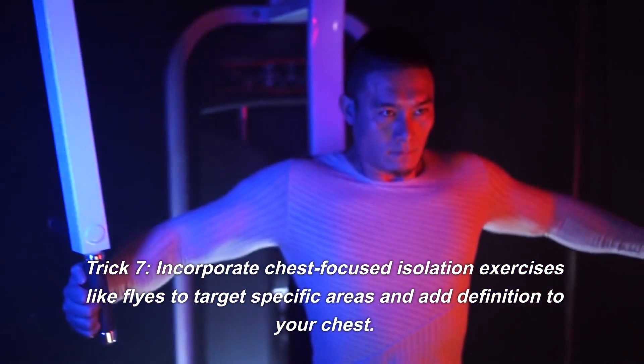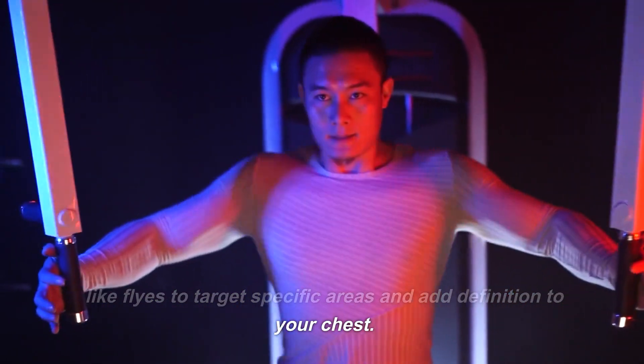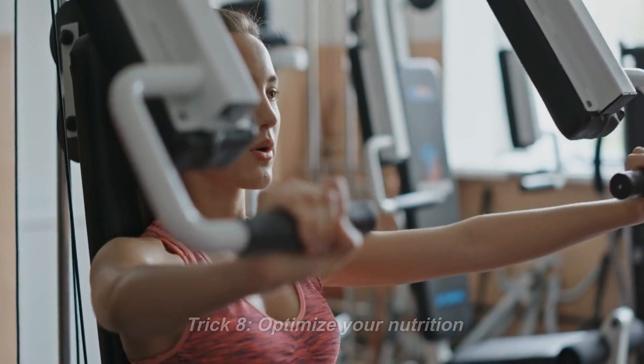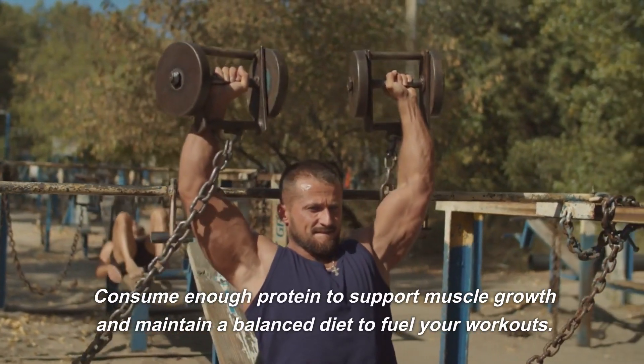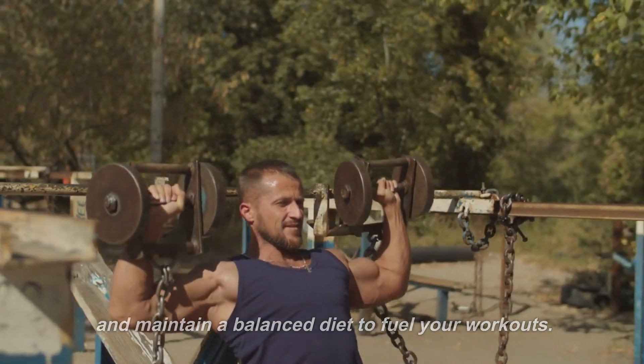Trick 7: Incorporate chest-focused isolation exercises like flies to target specific areas and add definition to your chest. Trick 8: Optimize your nutrition. Consume enough protein to support muscle growth and maintain a balanced diet to fuel your workouts.